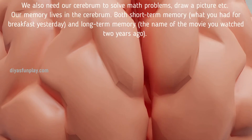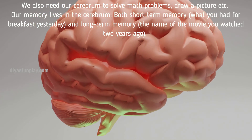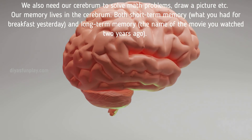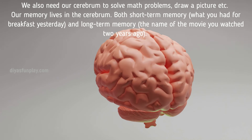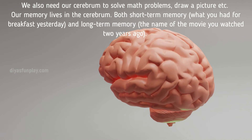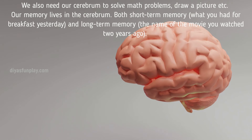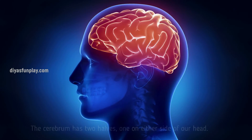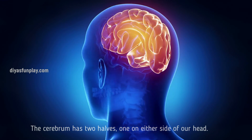We also need our cerebrum to solve math problems, draw a picture, and more. Our memory lives in the cerebrum — both short-term memory, like what you had for breakfast yesterday, and long-term memory, like the name of a movie you watched two years ago. The cerebrum has two halves, one on either side of our head.